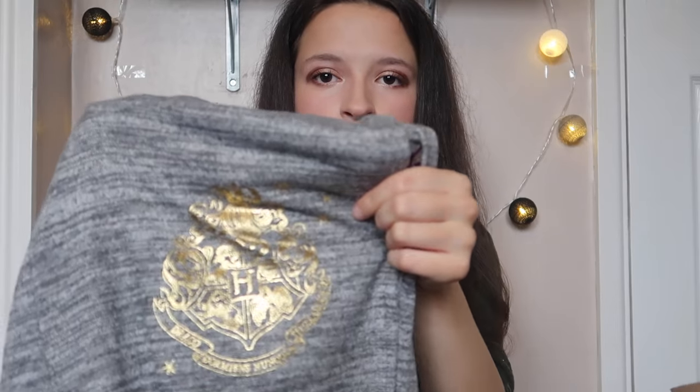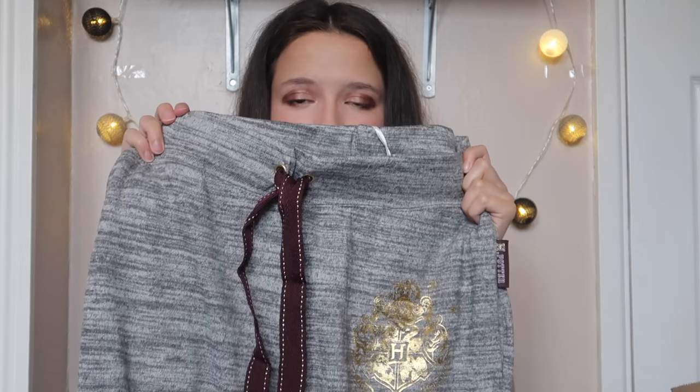Along with it were the pajama bottoms, and these were also eight pound - so a bit on the pricey side for Primark, but because it's Harry Potter I don't really mind. They're slouchy with the logo and cufflinks at the bottom, but because they're really big on me they're kind of not cufflinks. They are very cozy and when they're on they kind of look like joggers, so you could get away with them.